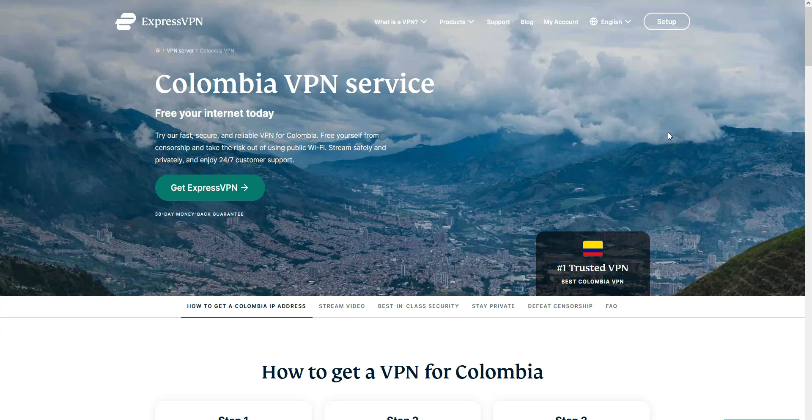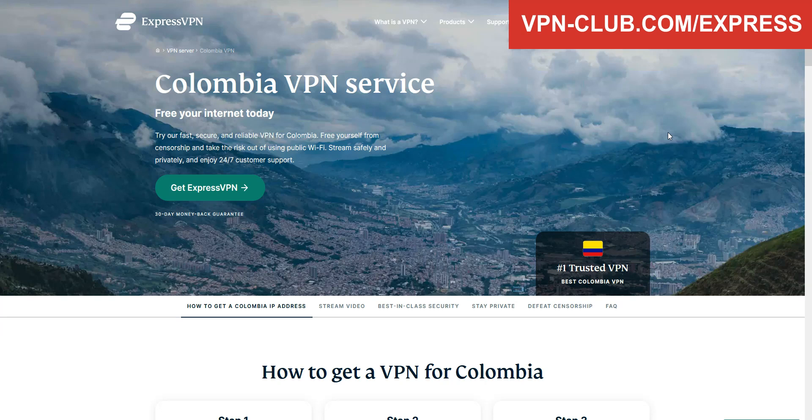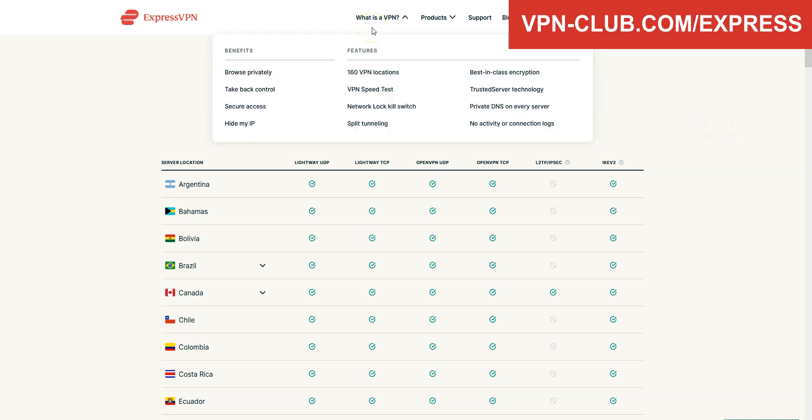For us, the best VPN for Colombia is ExpressVPN. ExpressVPN is a secure, reliable and fast VPN with over 3,000 servers in 94 countries. It comes with all the features and benefits you would expect from a premium VPN: no speed limit, no bandwidth limit, a zero-log policy, lots of options, and you can use it on up to 5 devices simultaneously.